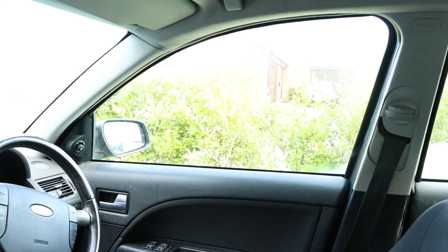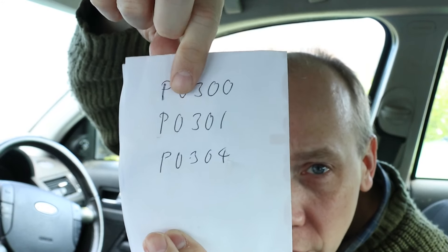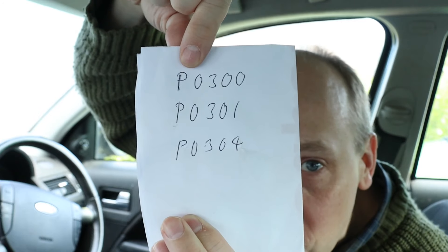Today we're in the Ford Mondeo which, according to this scanner, has an engine misfire on cylinder one and cylinder four. I wrote down the codes: P0300, P0301, and P0304.